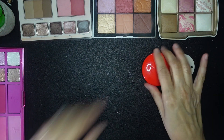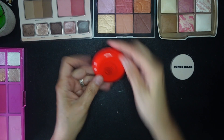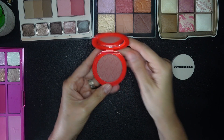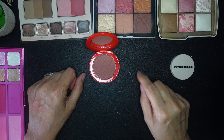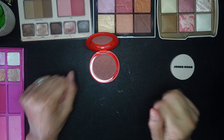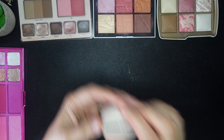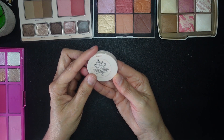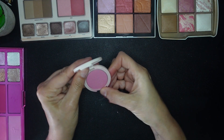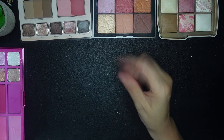Here is a Westman Atelier in the shade Petal — I have this in the powder version, and I also have the stick cream version of Petal, so I'll need to compare those. From Jones Road I have Pop, another baby pink. I think this one will be good to evaluate in round two when I compare it to other things.